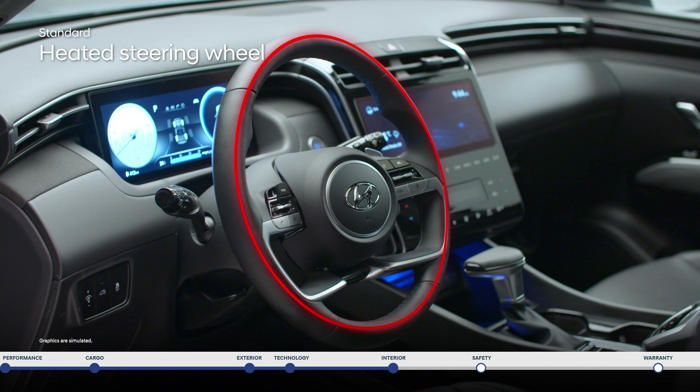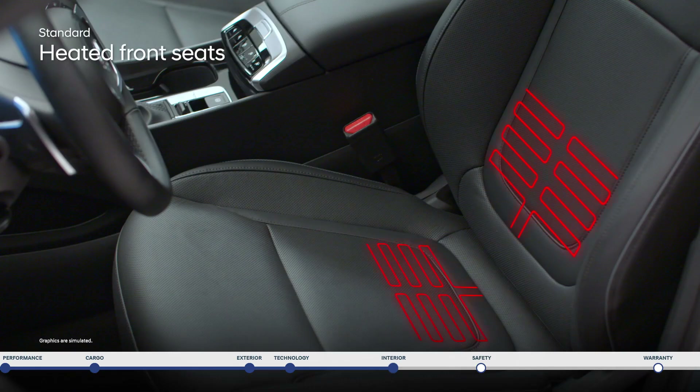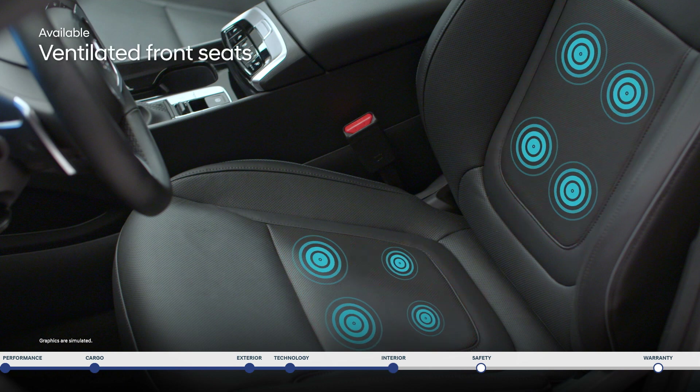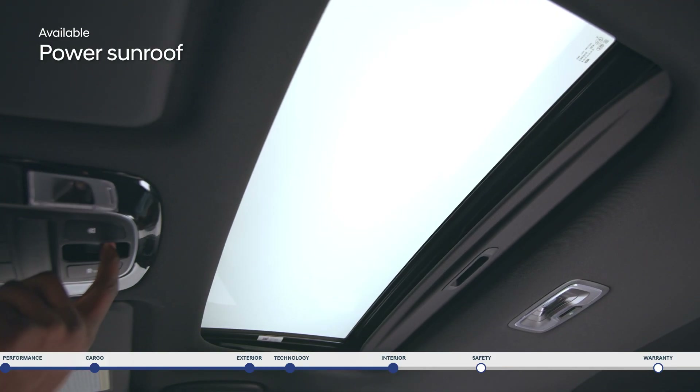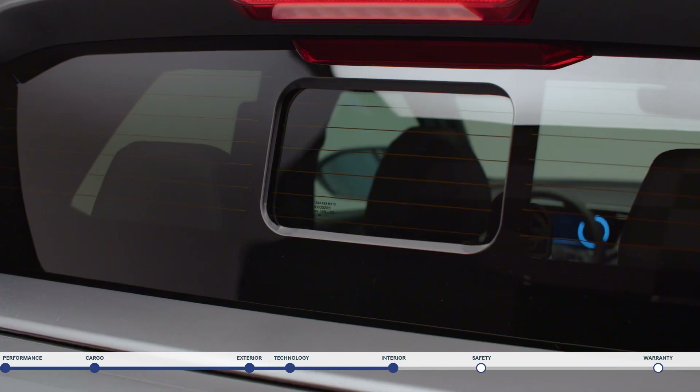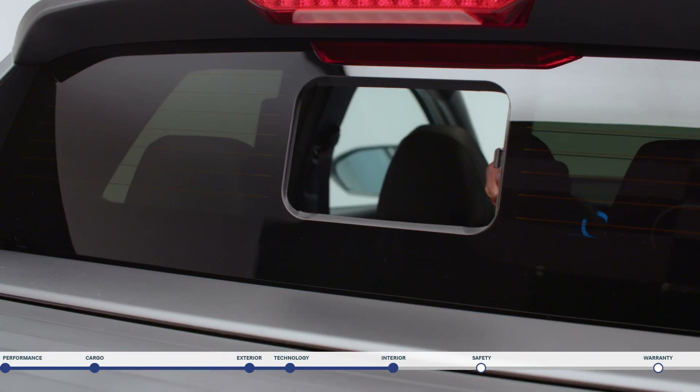The heated steering wheel is a warm welcome to the start of chilly mornings. Standard heated front seats are perfect for Canadian winter road trips, while ventilated front seats help you cool down all summer long. And what better way to enjoy a summer drive than with a fresh breeze from the power sunroof and rear sliding glass.